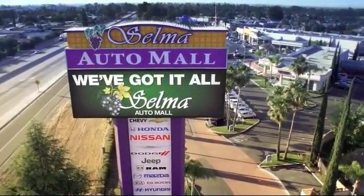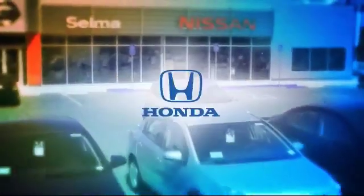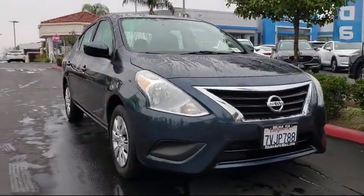Welcome to the Selma Automall, where we have 10 new car brands at one location, and practically every make of quality pre-owned cars, trucks, and SUVs. Here's a look at another great vehicle from our huge inventory.